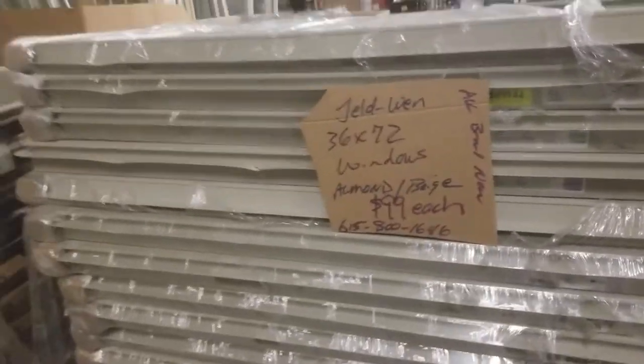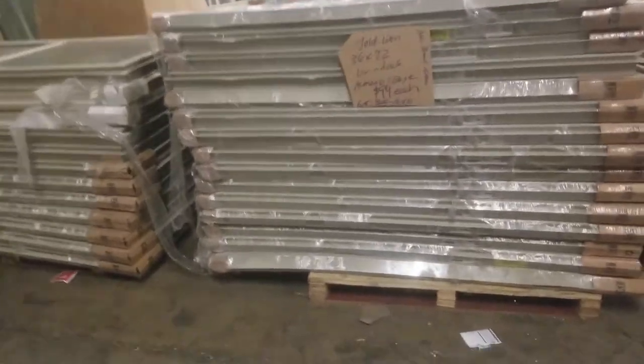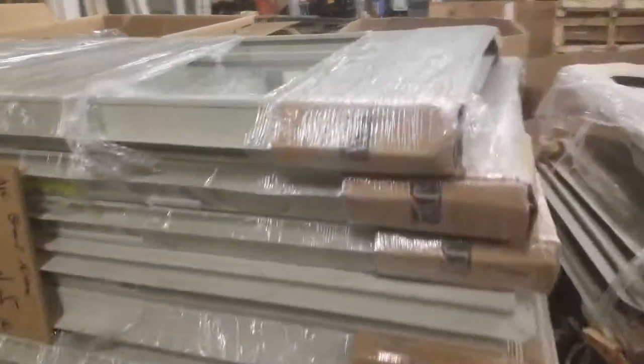Buy more, get a bigger deal. I always work with everybody. This is Alan with Big Box Liquidation. 615-800-1646. Got a bunch of other doors and other things too.